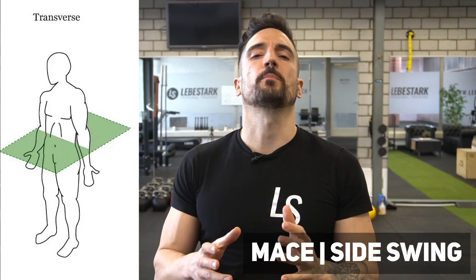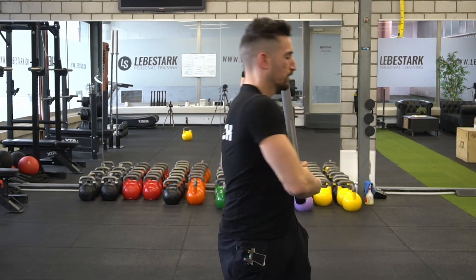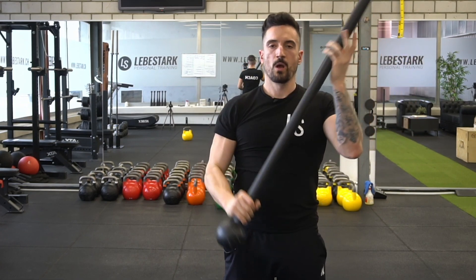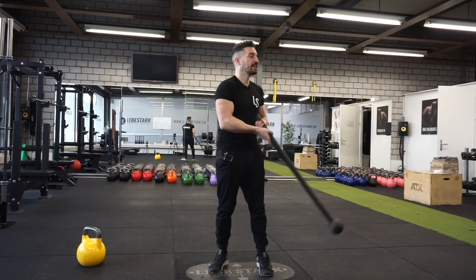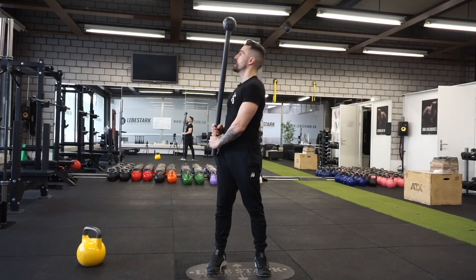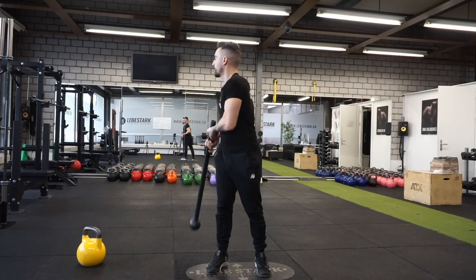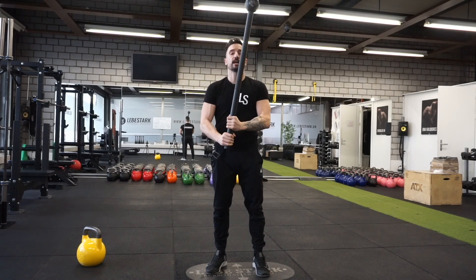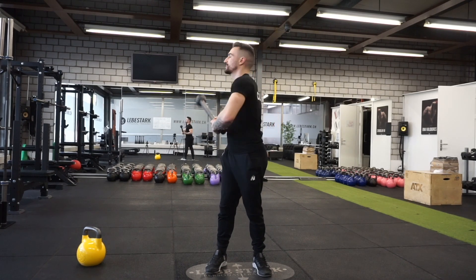Number ten, the side swing with the mace, is special because it involves the transverse plane as well as the sagittal plane. My right hand sits above my left hand at the bottom part of the mace, just like in the front swing. The difference is I rotate my body to the right so my left shoulder faces forward, then let the mace drop right at the side, catching it in the middle. To switch sides and create an infinity loop, I drop the mace, immediately switch the grip, and create the side swing with the left and right side at the same time.